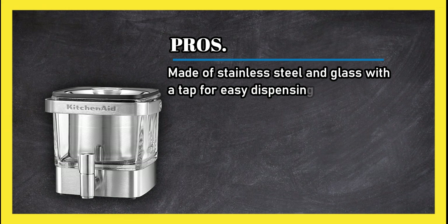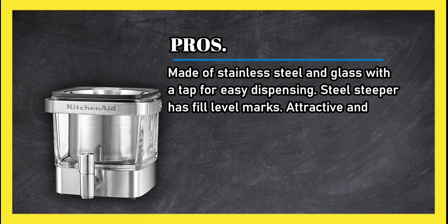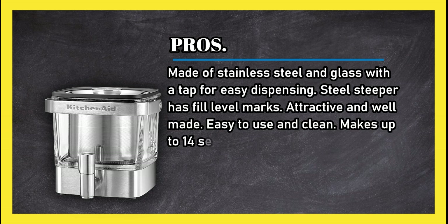Pros: made of stainless steel and glass with a tap for easy dispensing. The steel steeper has fill level marks. Attractive and well-made, easy to use and clean, and makes up to 14 servings at a time. Very sturdy.